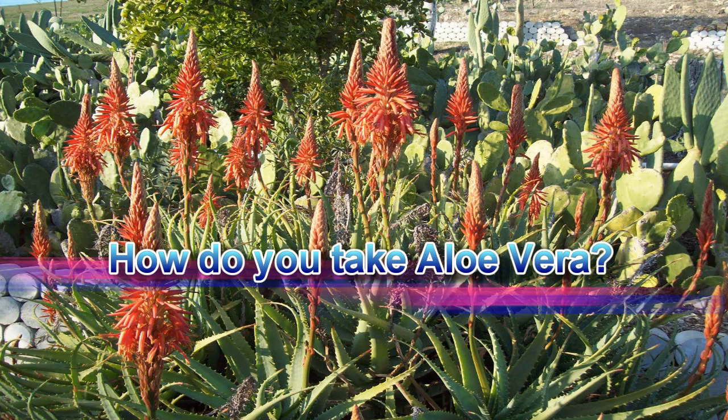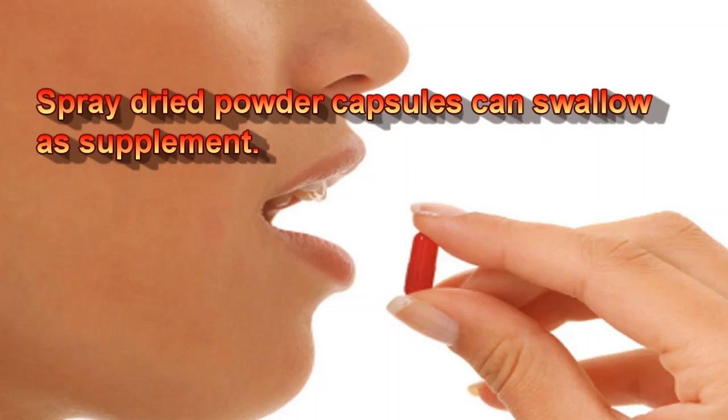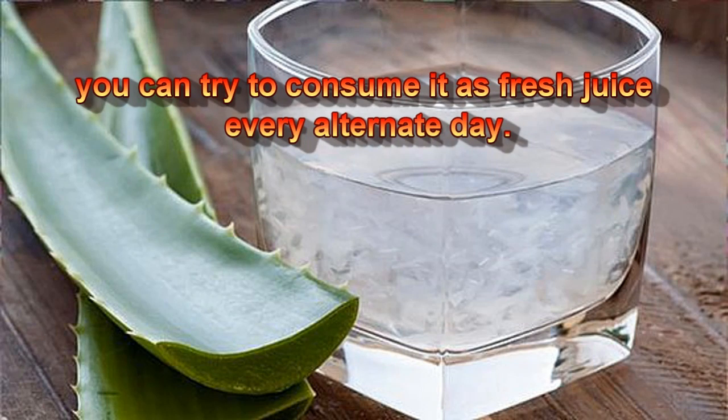How do you take aloe vera? Aloe vera gel or juice can be diluted with water, or you can taste it as per your choice, or drink the juice as it is. Spray-dried powder capsules can be swallowed as a supplement. If you have an aloe plant nearby, you can try consuming it as fresh juice every alternate day.